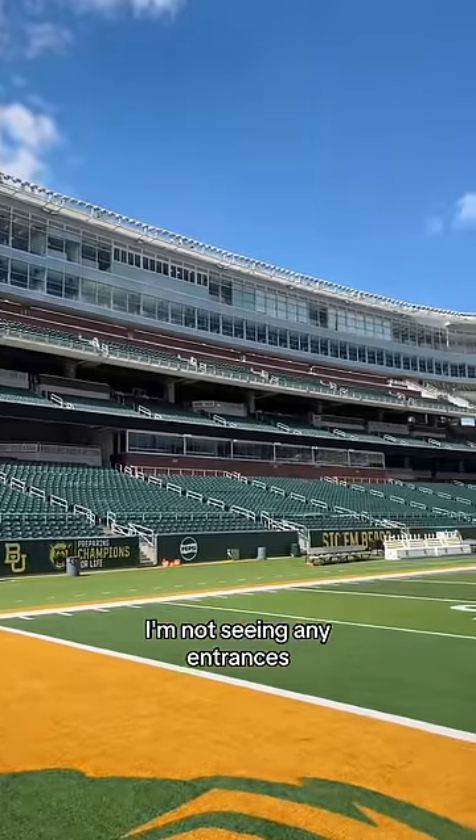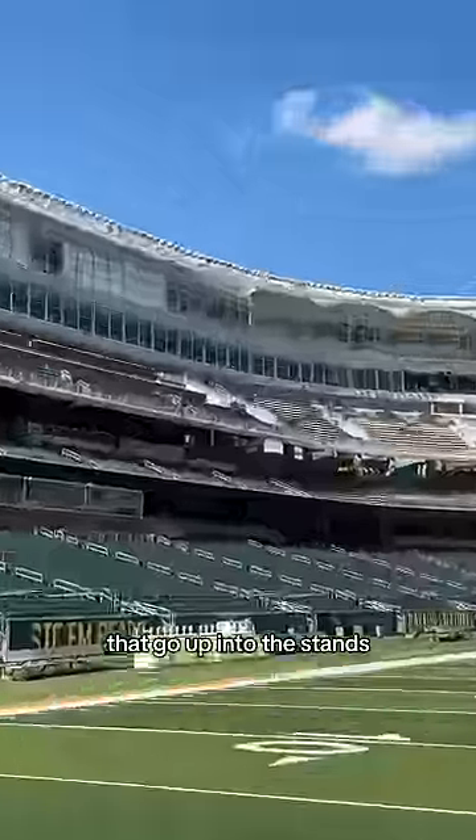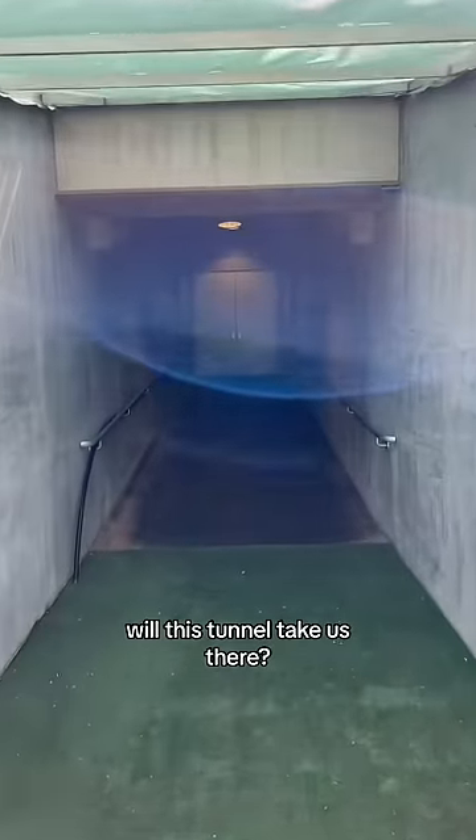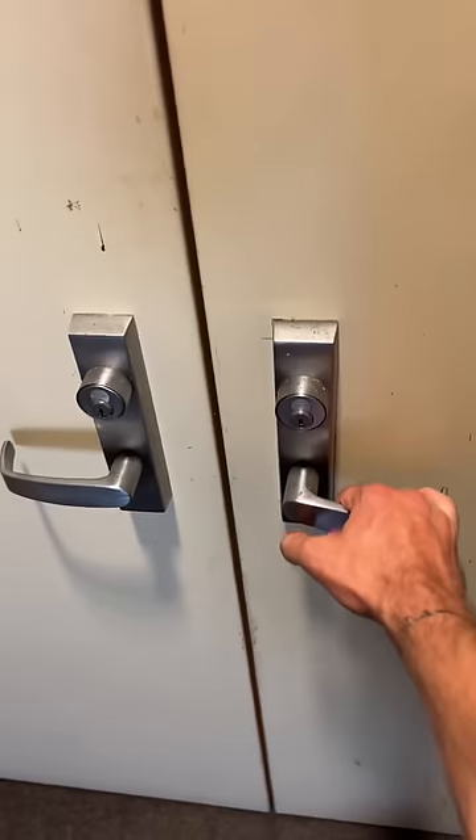The one concern now that I'm down on the field is I'm not seeing any entrances that go up into the stands — I might need to get creative here. Will this tunnel take us there? Nope, seems like that's locked up bad.